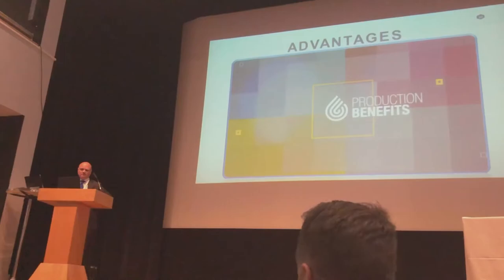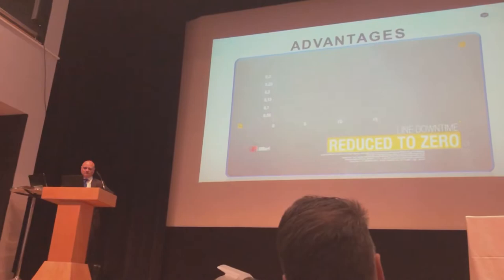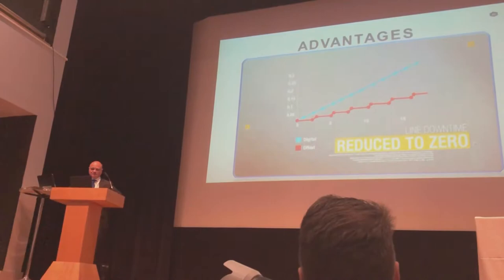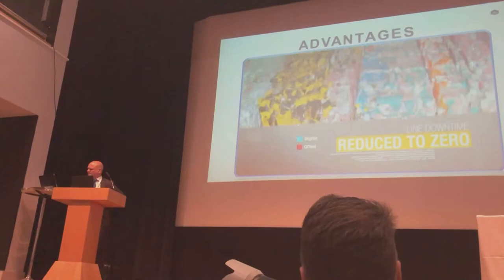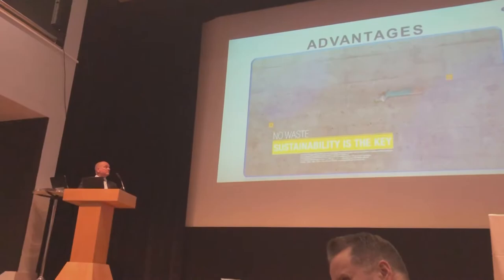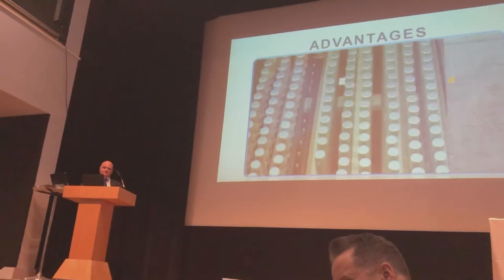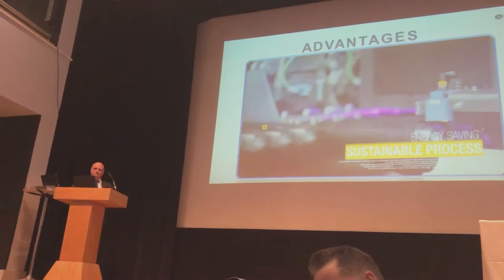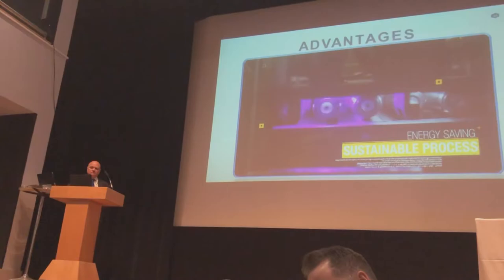Production benefits: line downtime reduced to zero. Digital printing technology allows the manufacturer to handle full production. This technology directly controls the printing output, avoiding any line downtime on decoration changeover. No waste — sustainability is the key. No waste of cans or tubes due to lithography fine adjustments; any possible modification is controlled by a camera system. Energy saving: thanks to UV curing inks, there is no need for traditional drying ovens — an important step for sustainability. Cans and tubes emerge completely dry and ready for further treatment.